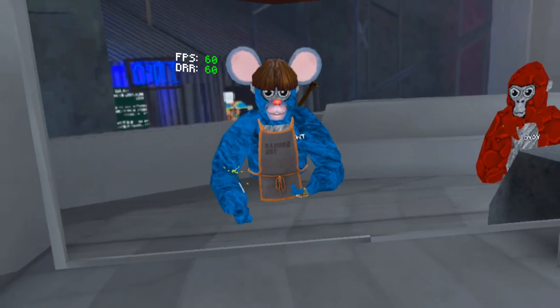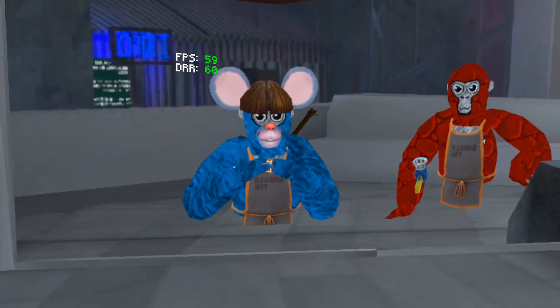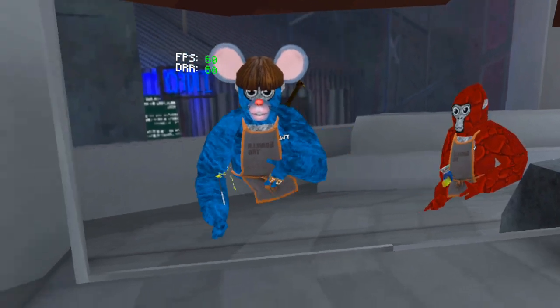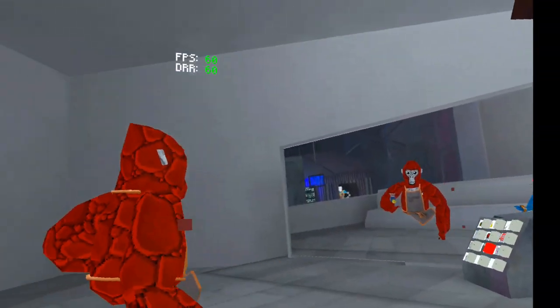Next, we have the little apron — the Gorilla Tag grilling apron. It's pretty cool. I like the style of it, and it also moves around on the bottom of it. And it goes all the way around your back and around your neck.